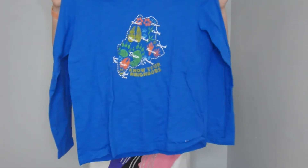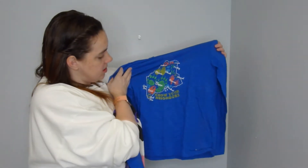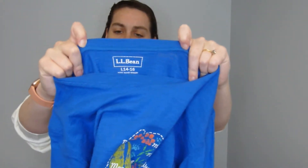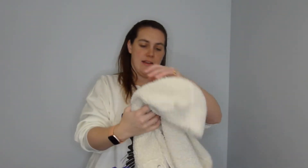There's always a ton of LL Bean and Columbia at the bins in New Hampshire. This shirt is cool — it says 'Know Your Neighbors' and has all the animals and little paw prints that are in the area. It's cute; it's a kids 14/16.